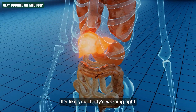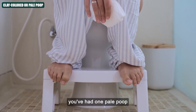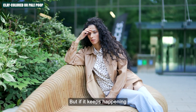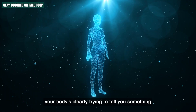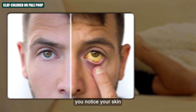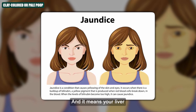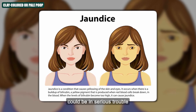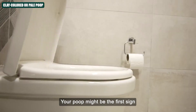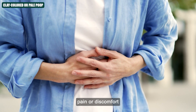It's like your body's warning light, telling you something deeper might be going on. If you've had one pale poop after eating something heavy or fatty, no need to panic. But if it keeps happening for a couple of days or more, your body's clearly trying to tell you something. And if on top of that you notice your skin or the whites of your eyes turning yellow — that's jaundice — it means your liver could be in serious trouble. This is not something to wait out. You'll want to get that checked fast, because your poop might be the first sign something's off, even before you feel pain or discomfort.